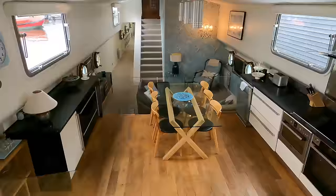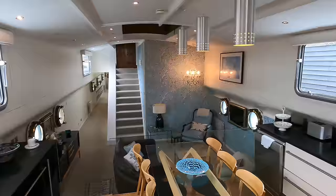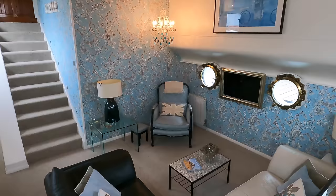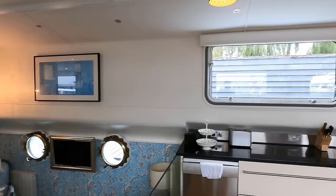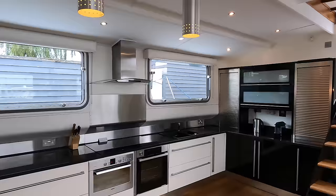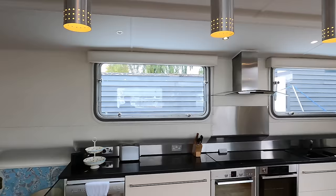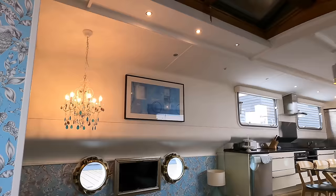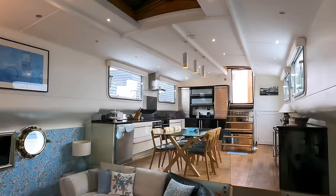As we set sail into the heart of this vessel, behold the galley — an exquisite fusion of form and function. On the port side we find countertops and plenty of space to stow away the dinnerware. Forward of the galley you discover a cozy snug, perfect for intimate gatherings or tranquil solitude. Back in the galley there's an induction cooktop, dual electric hot air ovens from Bosch and Neff, and a Bosch extractor. The ceilings are incredibly high — you will never feel cramped aboard this boat.